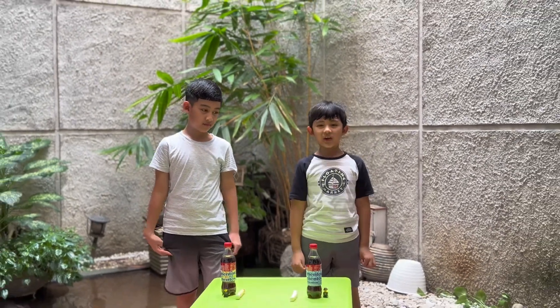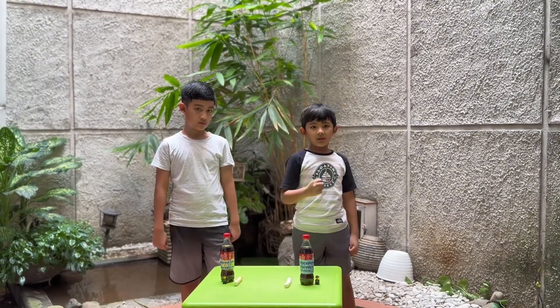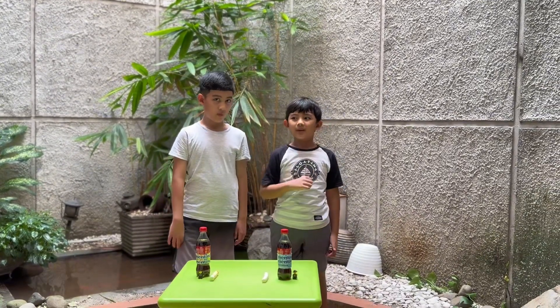Today we are going to do the cold Mentos experiment. We have two types of Mentos. KK will hold the fruit Mentos and I will hold the mint.